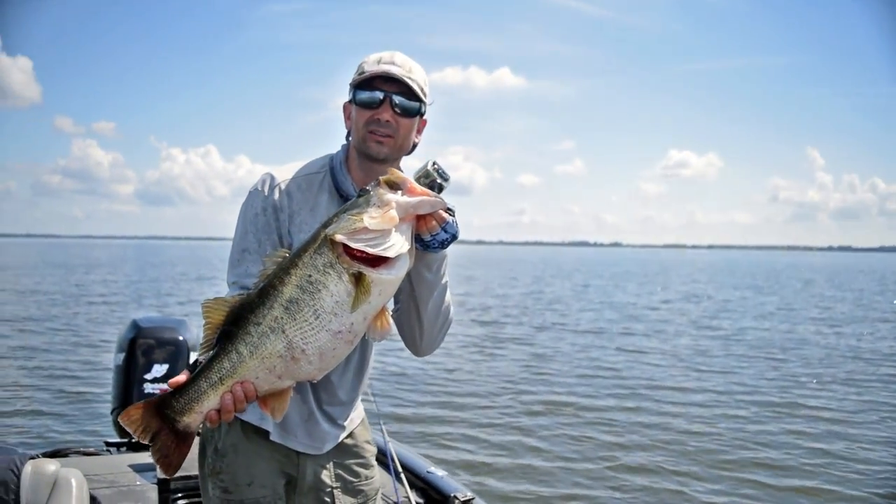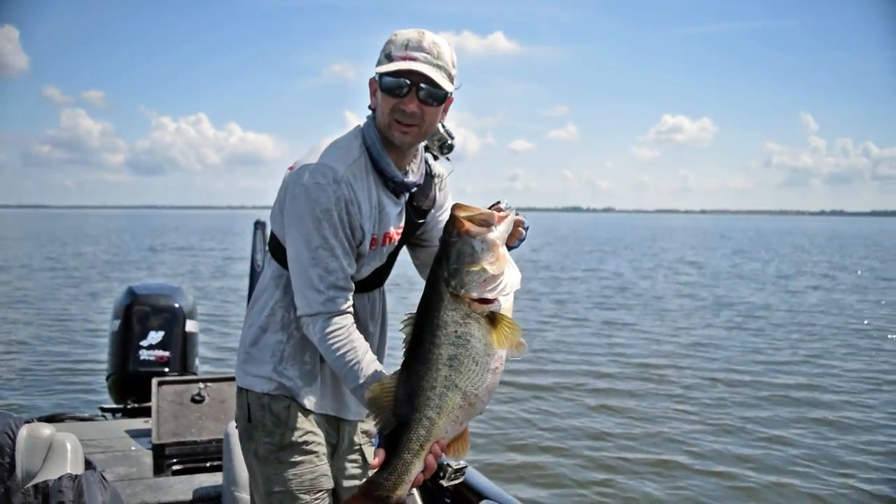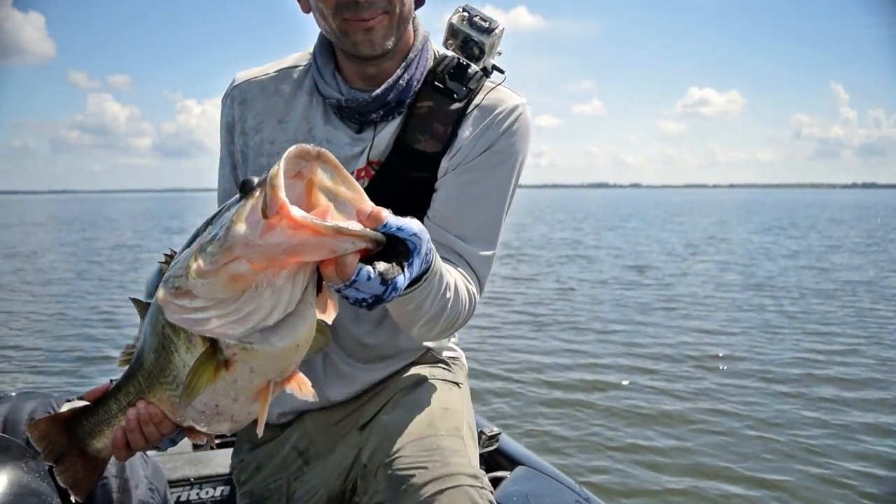As some of you guys know, I caught what would be my personal best on a scale a couple weeks back — a 12-pound, 6-ounce fish that absolutely blew my mind. It's really got me thinking, especially with the past season I had out there catching a lot of giant fish doing this deep deal. I know a lot of you guys don't like watching it, but it's what I like doing, and it's become this sort of intellectual, fun game for me.